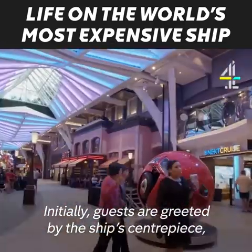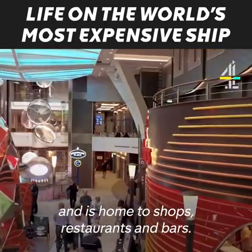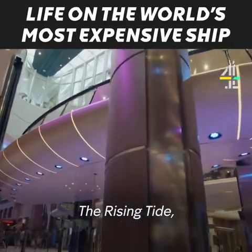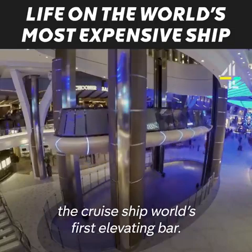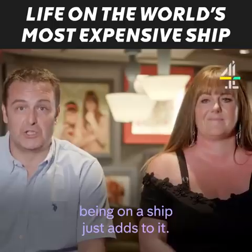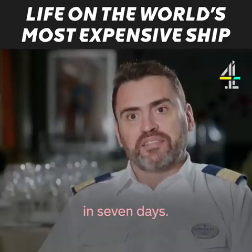Guests are greeted by the ship's centrepiece, the Promenade, which spans two decks and is home to shops, restaurants, and bars. One of them is a feat of engineering in its own right — the Rising Tide, the cruise ship world's first elevating bar. You wouldn't actually realise it was on a ship — it could be a world-class hotel. Being on a ship just adds to it. We have 35,000 bottles and cans of beer in seven days.